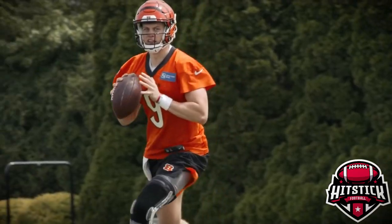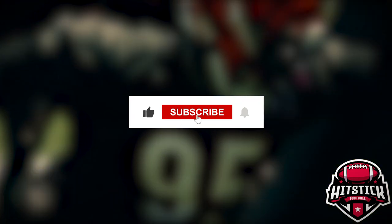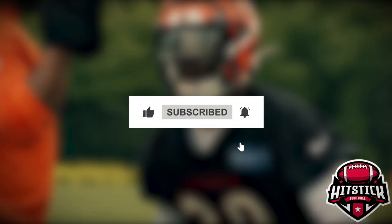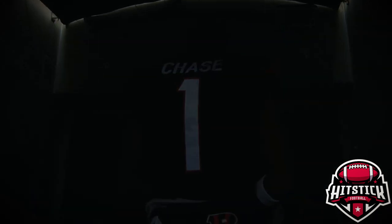What do you think of the Bengals' offseason moves and our bold prediction? Drop your thoughts in the comments below. Don't forget to like, subscribe, and hit the bell icon to stay updated with all the latest NFL news and highlights. Thanks for watching HitStick Football, where we tell it like it is!